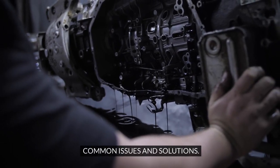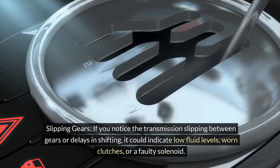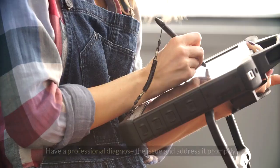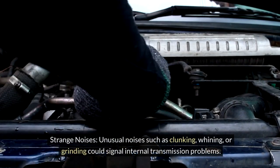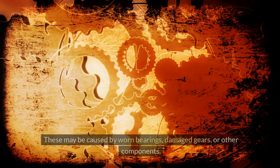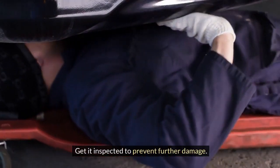If you notice the transmission slipping between gears or delays in shifting, it could indicate low fluid levels, worn clutches, or a faulty solenoid — have a professional diagnose the issue and address it promptly. Unusual noises such as clunking, whining, or grinding could signal internal transmission problems. These may be caused by worn bearings, damaged gears, or other components, so get it inspected to prevent further damage.